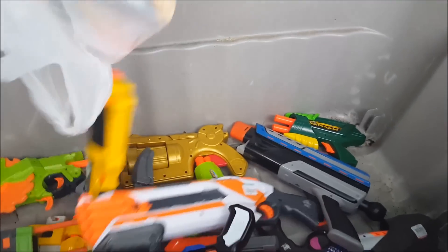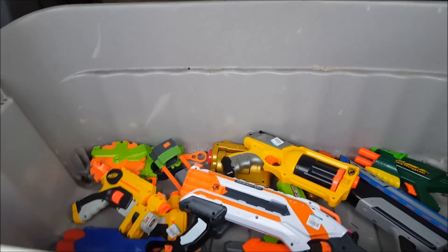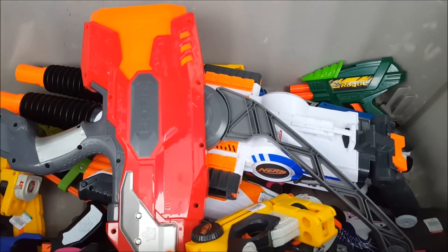Goodwill number four — a couple of good ones there. Lovely. Goodwill number five — and a couple of little ones. Definitely getting better.